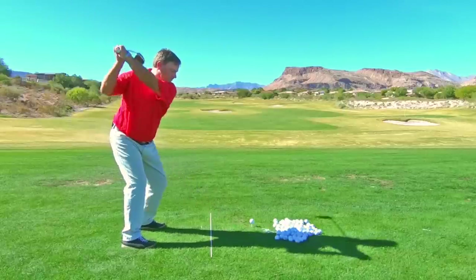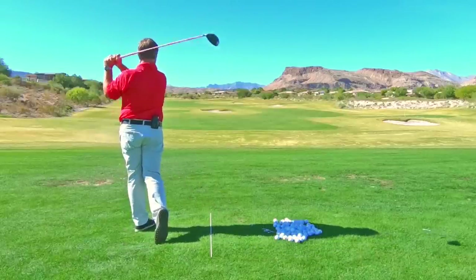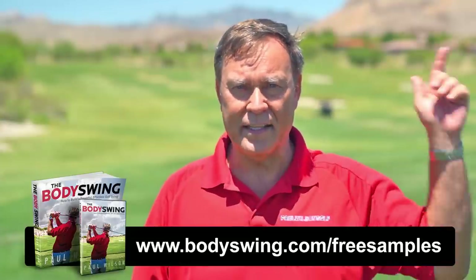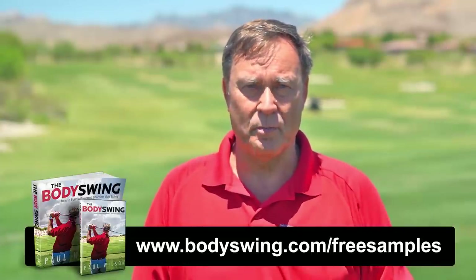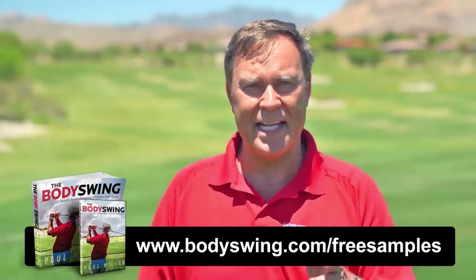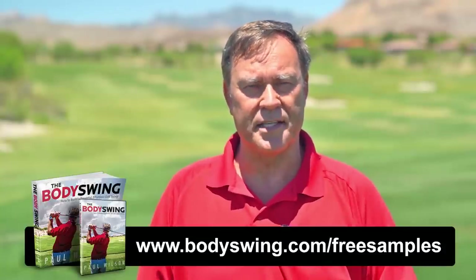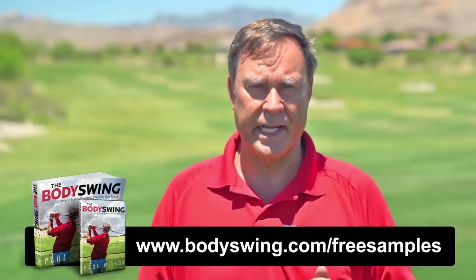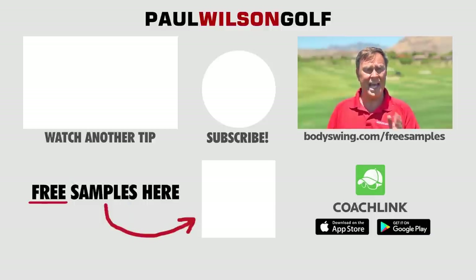I truly hope you've enjoyed this tip. I've been teaching a powerful, effortless, pain-free golf swing now since 1991. If you'd like to learn this type of swing, then head on over to bodyswing.com/free-samples — click the link up here or in the description below — and I'll send you some free samples of my Body Swing book and video series that take you step by step through how to build a powerful, effortless, pain-free golf swing. So once again, head on over to bodyswing.com/free-samples, click the link up here or in the description below, and I'll send you the free samples right away.